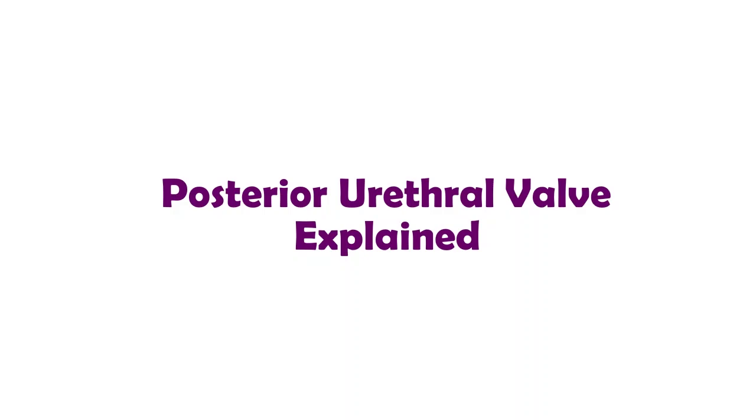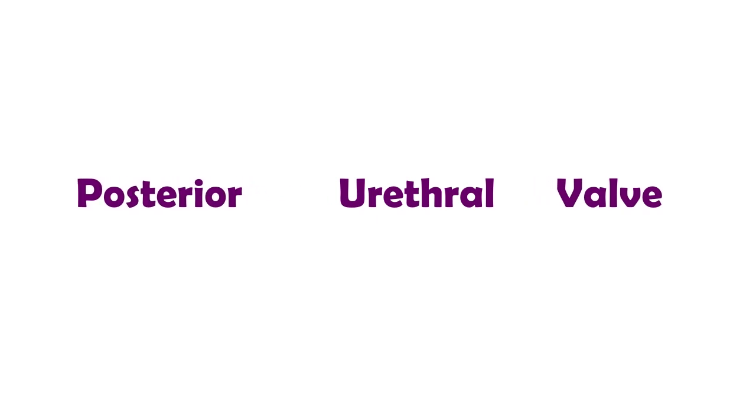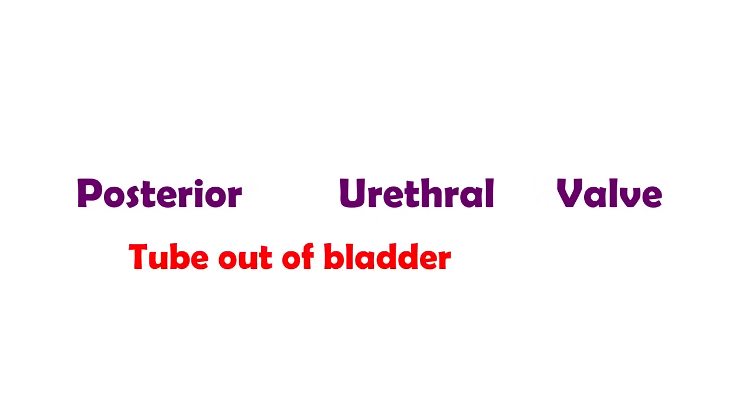Posterior urethral valves is a rare condition that affects baby boys. They are born with a blockage in the urethra, the tube coming out of the bladder. This causes damage to the structures behind the blockage.